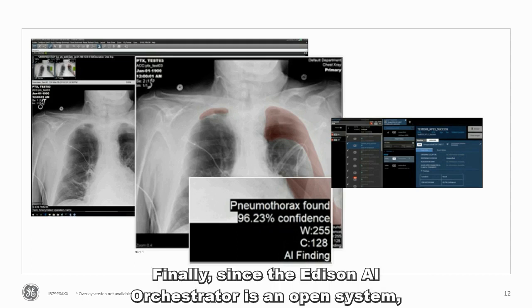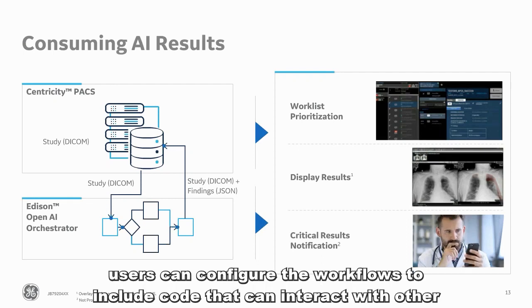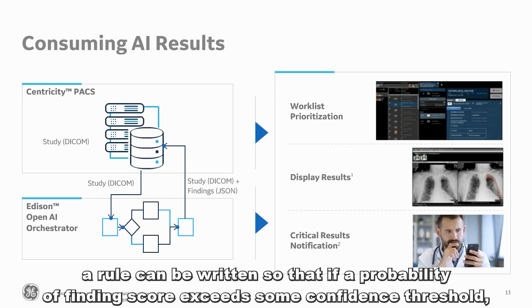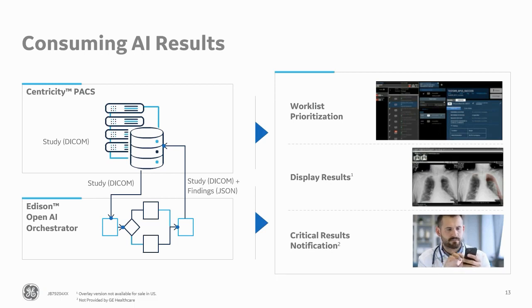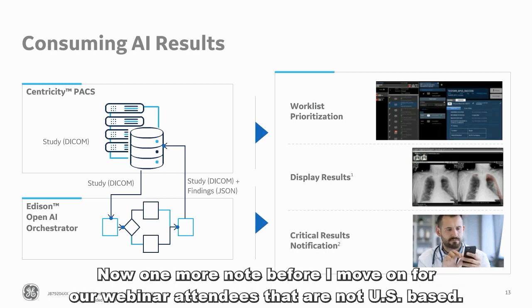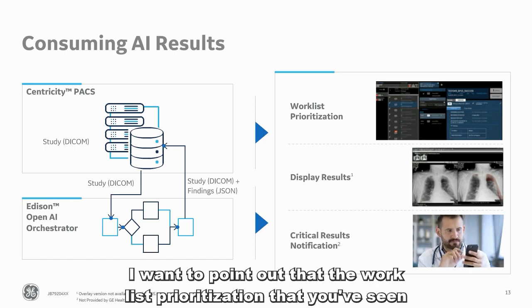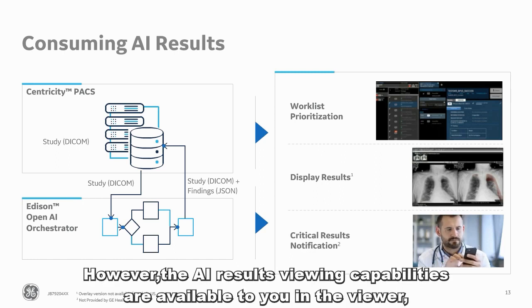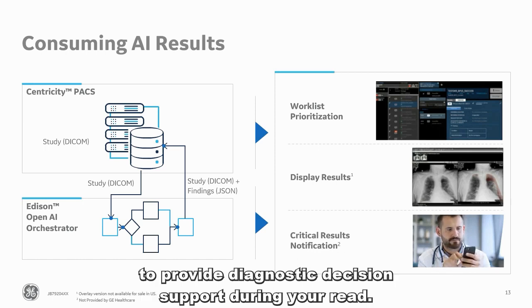Since the Edison AI Orchestrator is an open system, users can configure the workflows to include code that can interact with other hospital systems, such as a paging or notification system. For example, a rule can be written so that if a probability of finding score exceeds some confidence threshold, a text or email could be automatically sent to some member of the care team to alert them. For webinar attendees that are not US-based, the worklist prioritization shown is currently only available in the US; however, the AI results viewing capabilities are available to you in the viewer to provide diagnostic decision support during your read.